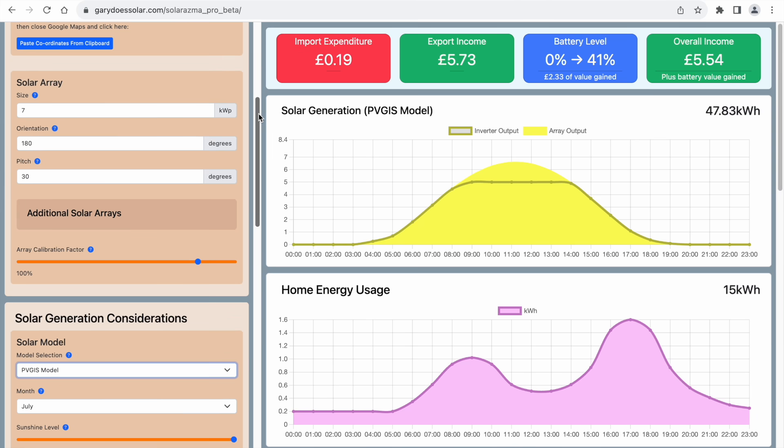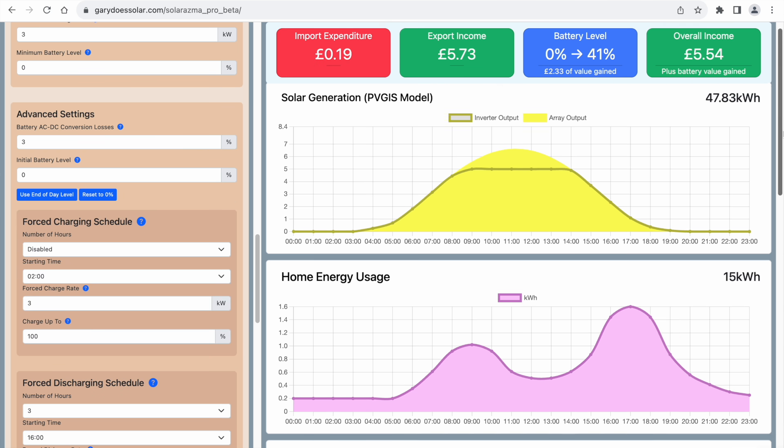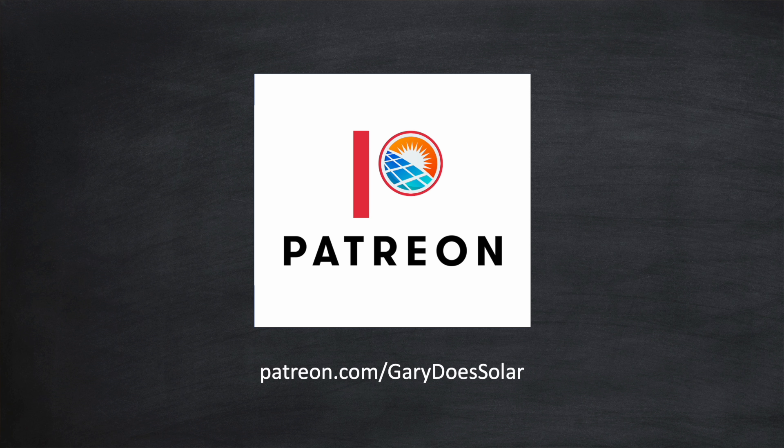My plan is to take a more comprehensive approach and build the ROI calculation inside my Solarasma Pro modeling utility. Today the utility provides a daily snapshot of the performance of your solar and battery installation, and over time I'm extending this to provide a monthly and eventually an annual view. If you'd like to join me on this journey you can click the link to my Patreon for access — there's a small monthly fee which covers software and API costs, and you'll be directly supporting my mission to educate people worldwide about solar and related technologies.